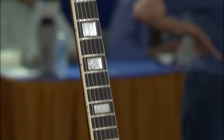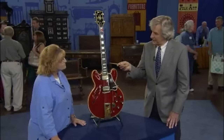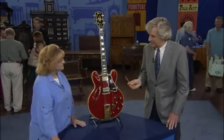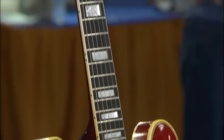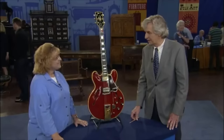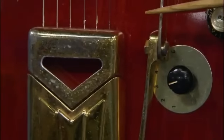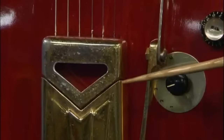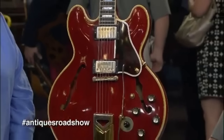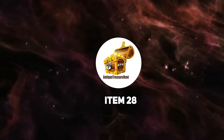The stereo feature meant the signal from one pickup went out the left speaker and the signal from the other went out the right. These guitars became famous primarily because of Chuck Berry and B.B. King, both of whom played Gibson ES-355 guitars extensively. Over time, guitarists decided the stereo feature wasn't desirable, so many removed the Varitone switch. As a result of modifications, it's always rare to find the guitar in original condition. At auction it's valued at about seven thousand dollars.